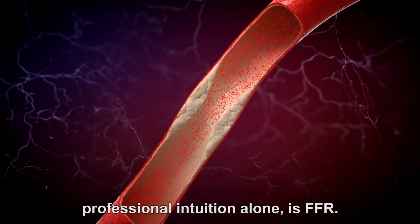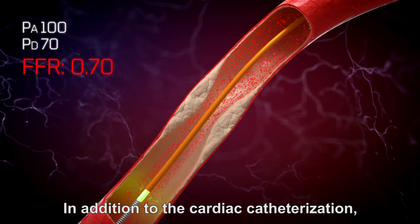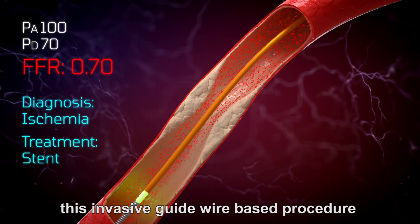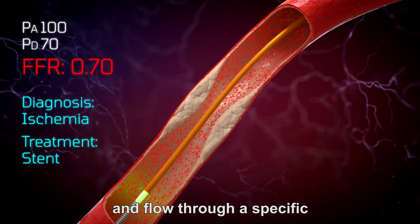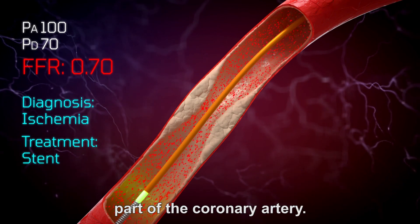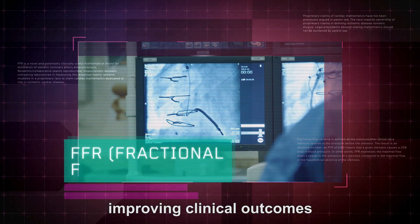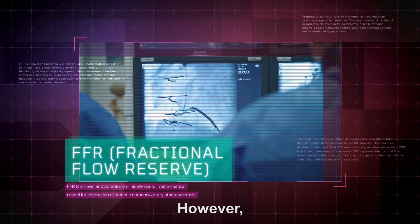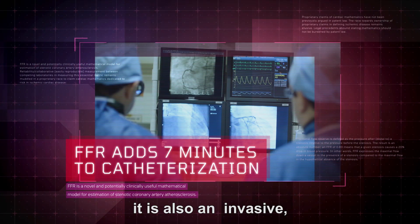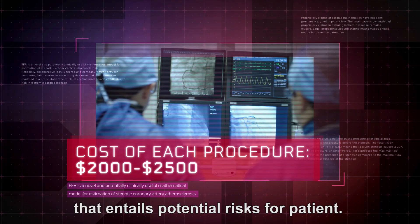One way to avoid a decision-making process based on a cardiologist's professional intuition alone is FFR. In addition to the cardiac catheterization, this invasive, guidewire-based procedure enables accurate measurement of blood pressure and flow through a specific part of the coronary artery. FFR has the benefits of reducing adverse events, improving clinical outcomes, and preventing unnecessary procedures. However, it is also an invasive, costly, and time-consuming procedure that entails potential risks for the patient.